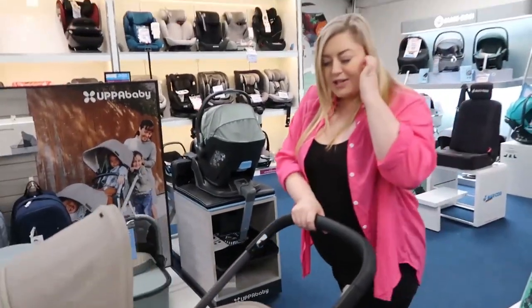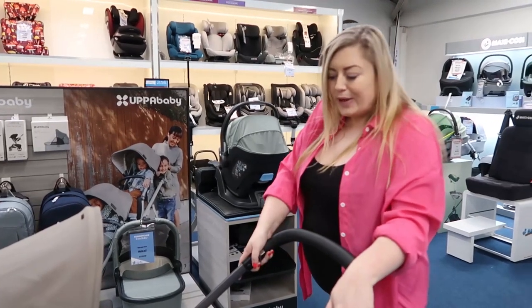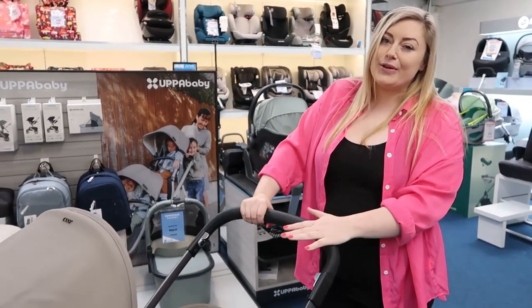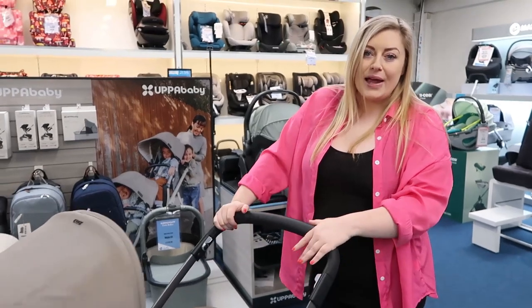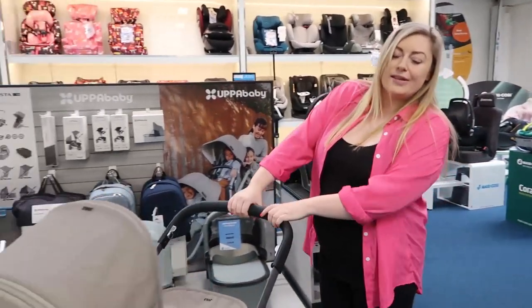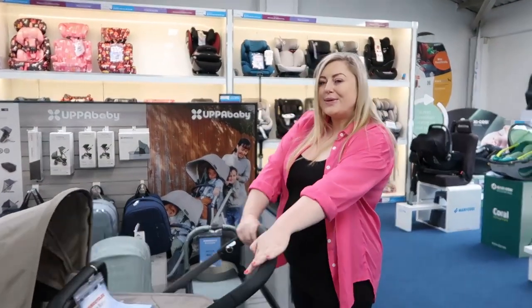If you're interested in purchasing the Joolz Geo, you can buy it in store at Euro Baby in Swords or on the Long Mile Road, or online at eurobaby.com. You can either pay in full or pay in instalments with Humm — just pay a 20% deposit and then the balance in instalments that suit you.